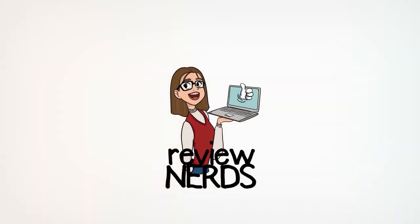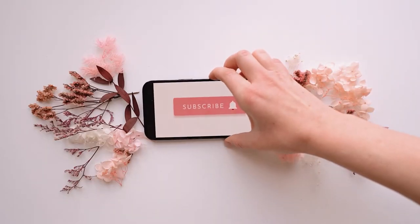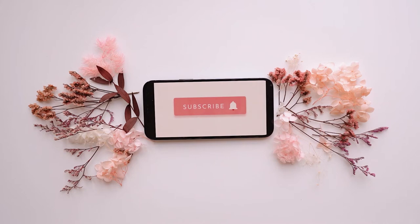So you'll be updated whenever we upload a new video. Also, please like this video and leave a comment down below if you enjoy our stuff. Now, let's get back to the video.